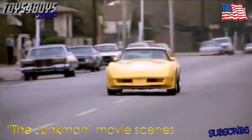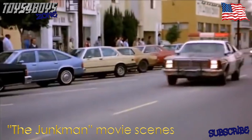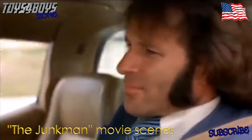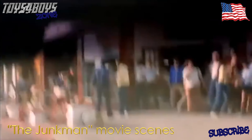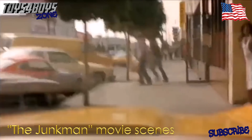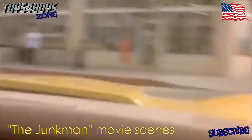The cops just hate the yellow cars, I suppose. This chase looks really cool.